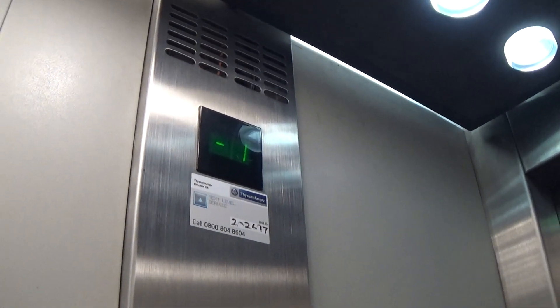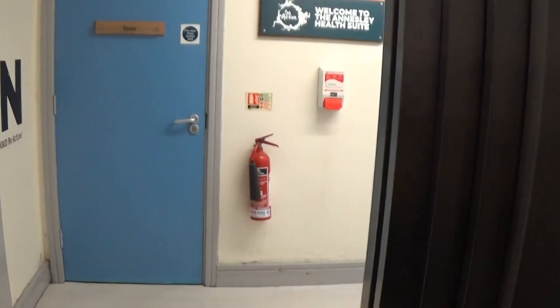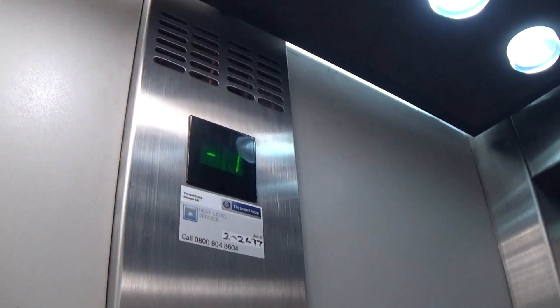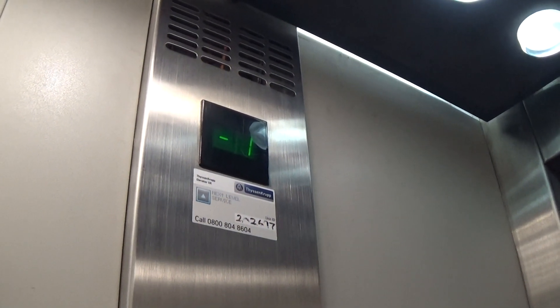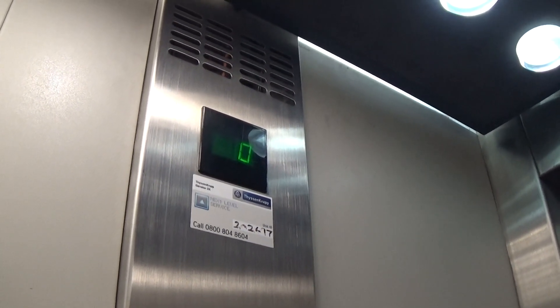Here we are at minus one. Floor minus one. I'll take it to level one. Stop, please. Floor zero.